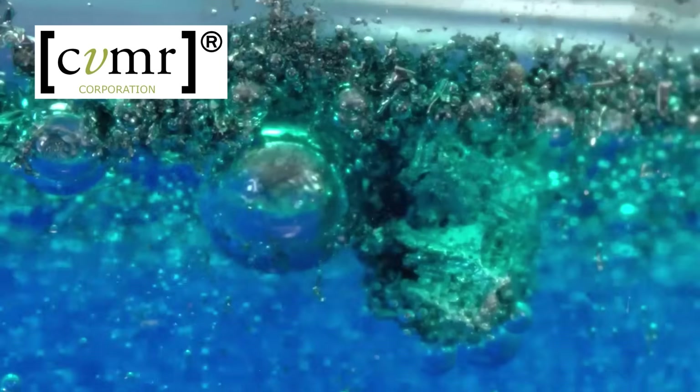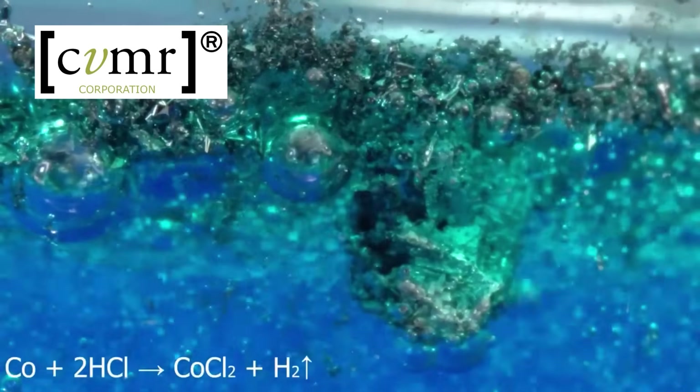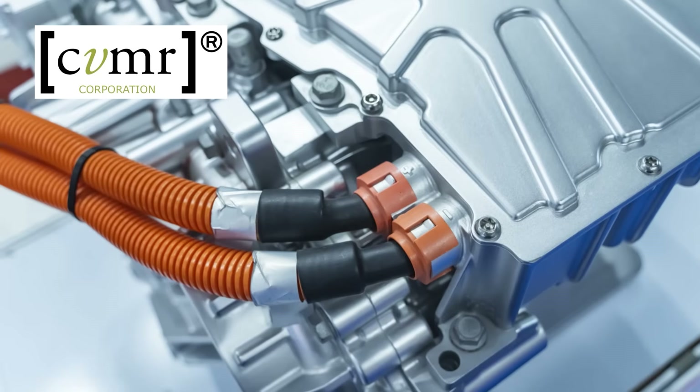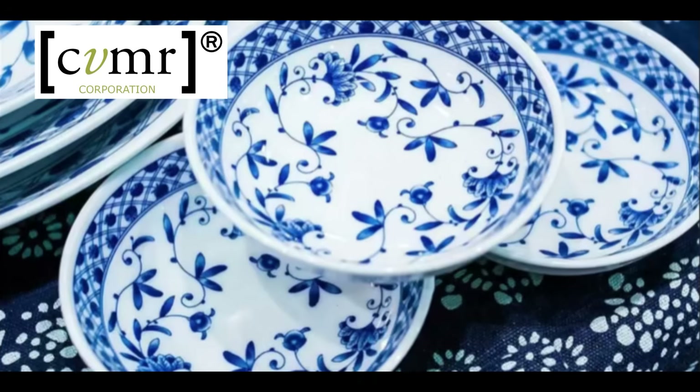Cobalt itself is a hard, lustrous and brittle grey metal. When hydrochloric acid is added to cobalt carbonyl, the result is the striking cobalt blue. The significance of cobalt in various applications is remarkable — it plays a crucial role in lithium-ion batteries, superalloys, and imparts the distinctive deep blue color to inks, paints and ceramics.